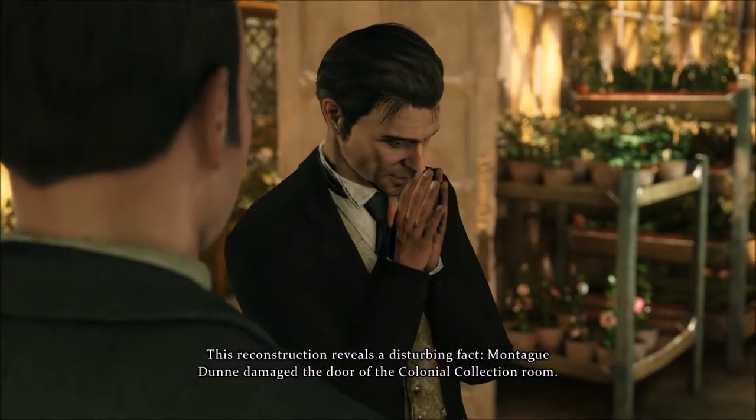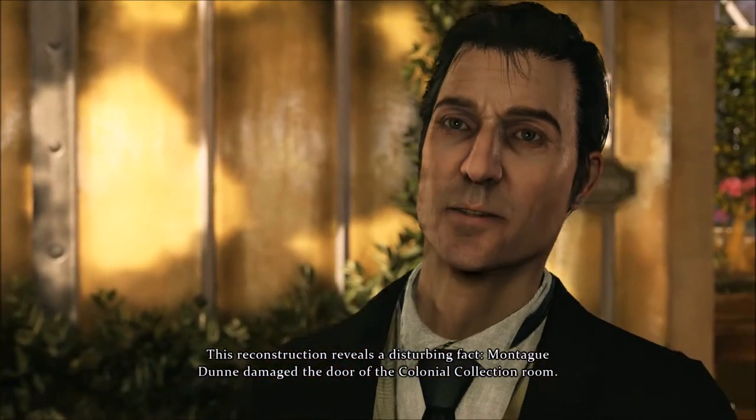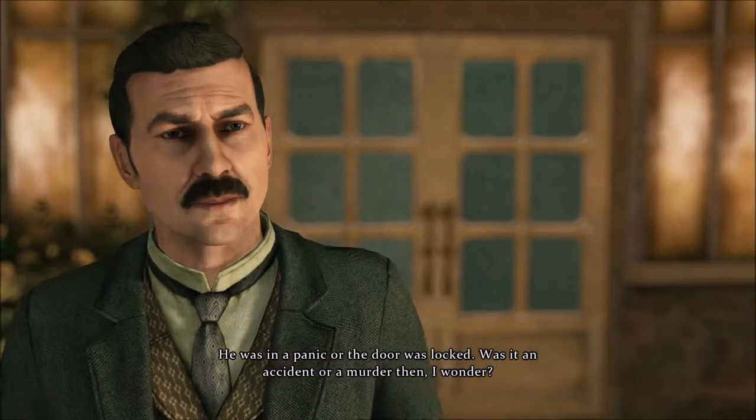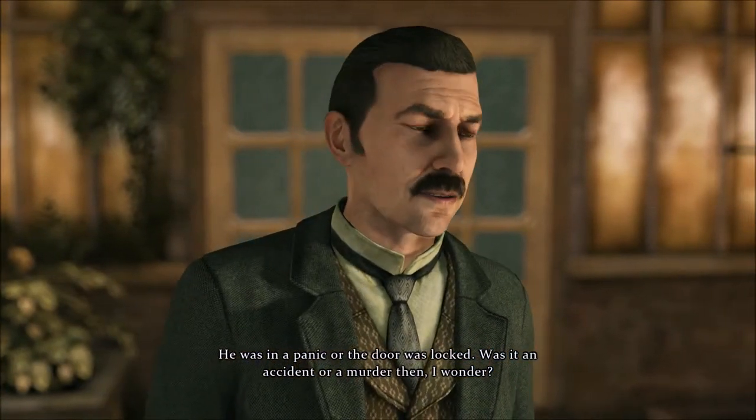This reconstruction reveals a disturbing fact. Montague Dunn damaged the door of the colonial collection room. He was in a panic, or the door was locked. Was it an accident, or a murder then, I wonder?